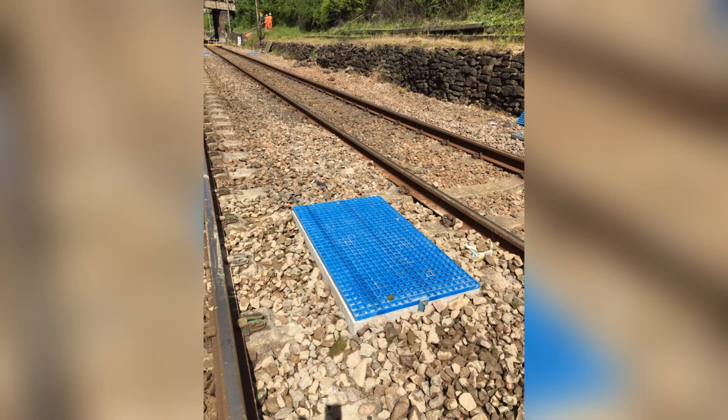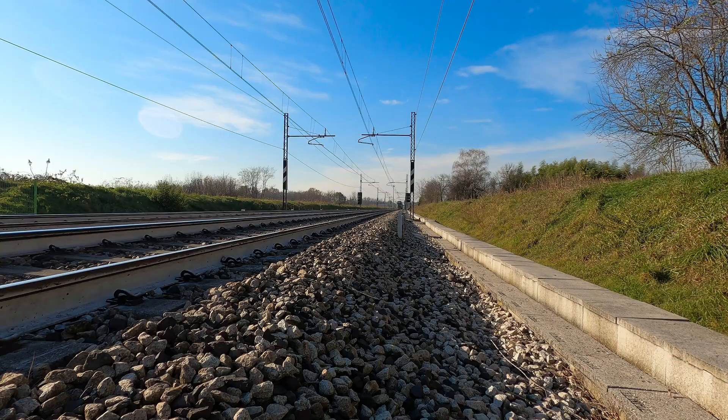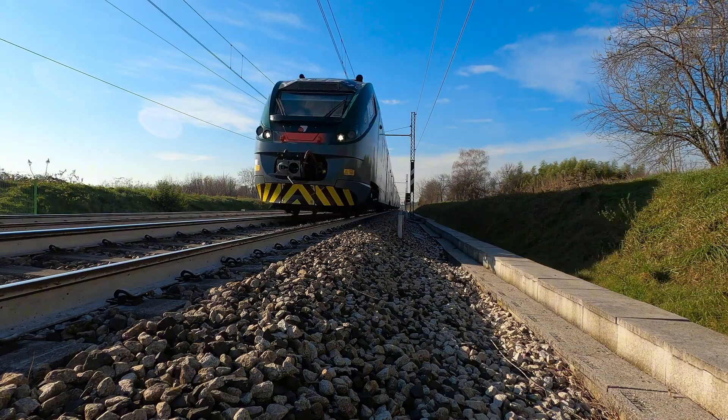It's only when drainage goes wrong that you realise how much the railway depends on it. In this video, I'll show you what railway drainage is, why it's so often underrated, the consequences when it's neglected, and the payoff when it works well.